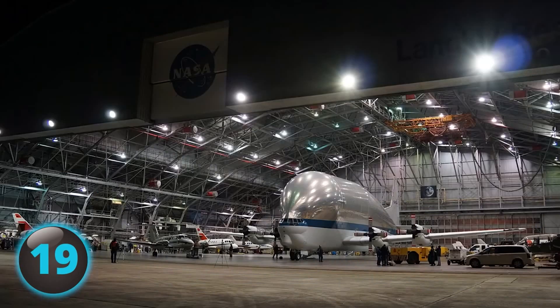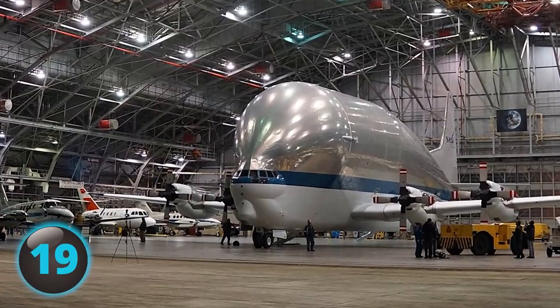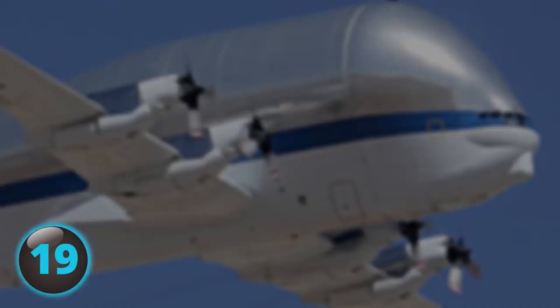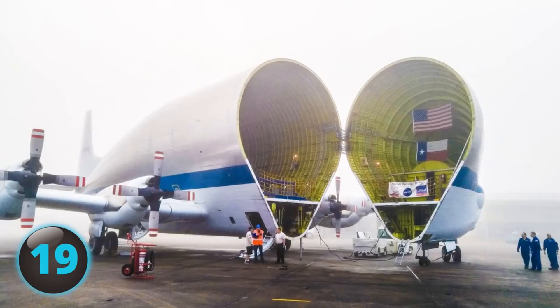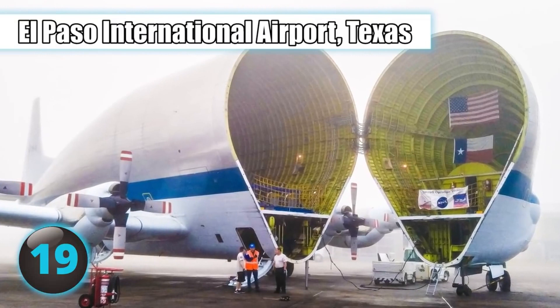In 1972, Airbus began using Super Guppies to transport components of the planes they were building — so much so that there was a quip that every Airbus is delivered on the wings of a Boeing. Airbus has since replaced Super Guppies with the larger Airbus Beluga. In total, five Super Guppies were built and all are currently preserved on display, except for one which is still active at El Paso International Airport in Texas.